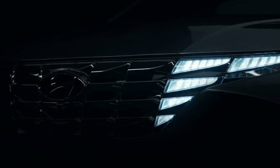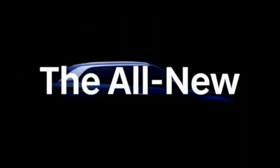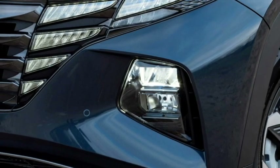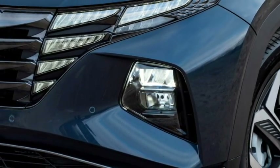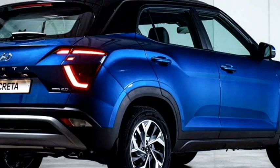The famous South Korean car manufacturer Hyundai has confirmed to bring the facelifted version of their famous mid-size SUV Creta, which is set to debut in November 2021 at the Indonesian Auto Expo. Hyundai Creta remains one of the best-selling SUVs in the Indian market and will now receive a facelifted version with a number of cosmetic changes, both in exterior and interior.